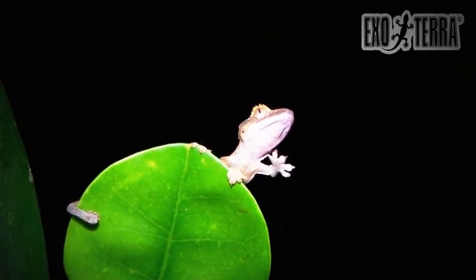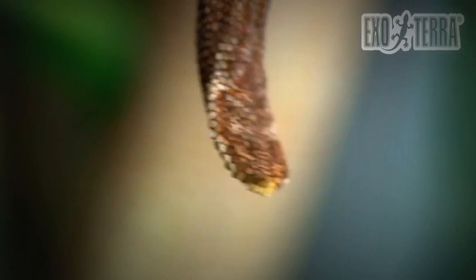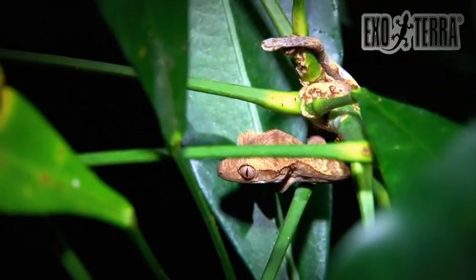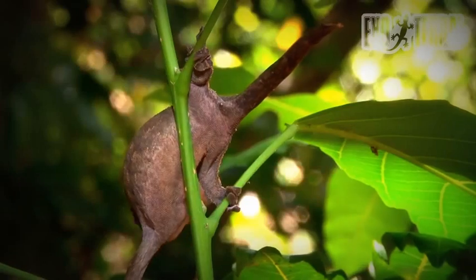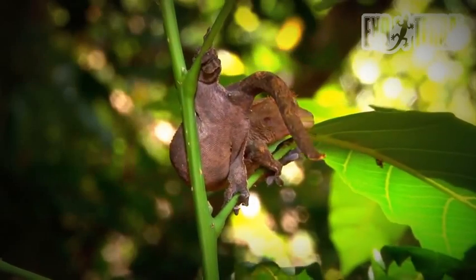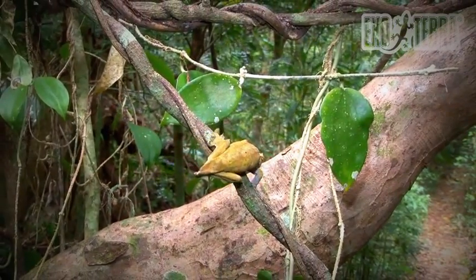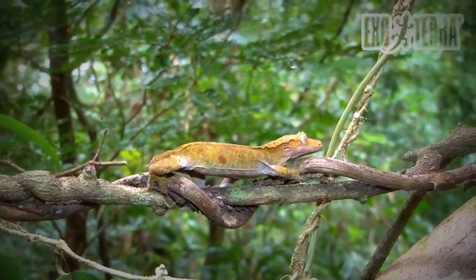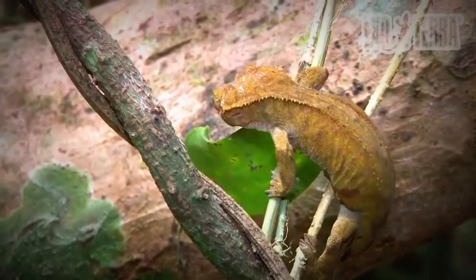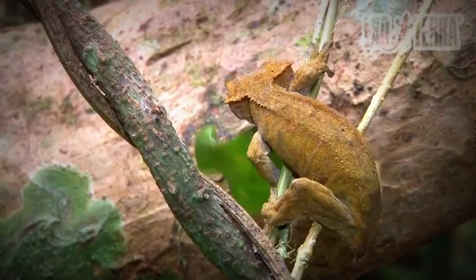Crested geckos are built to live in the undergrowth. Their bodies, extended toe pads, and prehensile tail are proof that these animals are well adapted to this niche in the forest. In the wild, however, all adult specimens of Correlophus ciliatus are missing their prehensile tails. Geckos drop their tails as a defense mechanism.